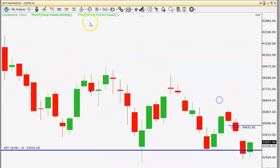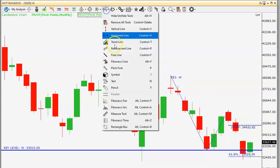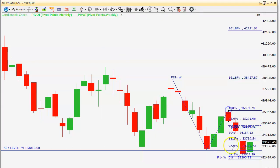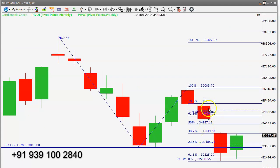Now we'll see the Bank Nifty levels. This is the Bank Nifty weekly candlestick chart. Using Fibonacci, there was a drop, rally, and again a drop — same pattern. The 61.8% extension of this drop is at thirty-two thousand five hundred and twenty-five, where Bank Nifty has taken support. The monthly pivot level at thirty-four thousand nine hundred and thirty is a strong resistance area. Fibonacci retracement levels: the first level already tested is thirty-three thousand seven hundred and thirty-nine, next is thirty-four thousand one hundred and eighty-seven, and after that thirty-four thousand six hundred and thirty-four.